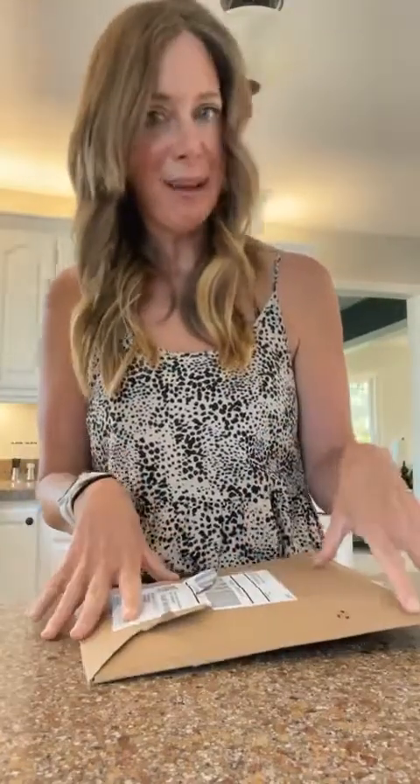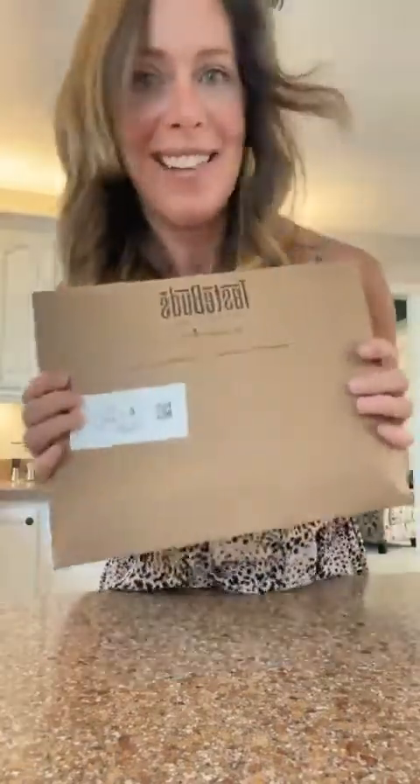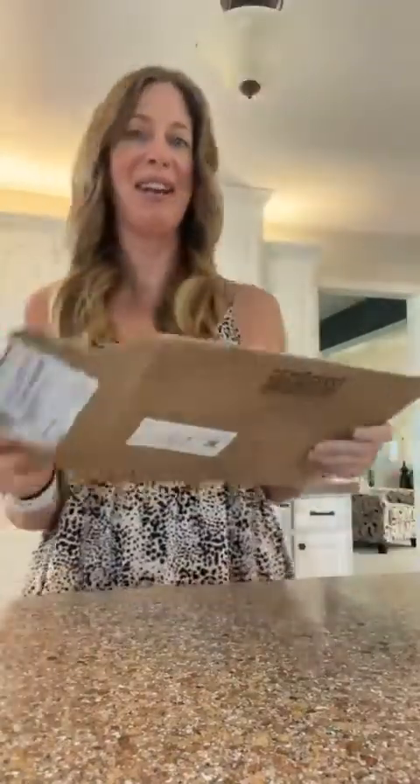Hey everybody, happy Wednesday afternoon! I got my Taste Buds box for June and I wanted to come on and open it up. I peeked the other day but I actually can't remember what was in there, so I'll go through it again.